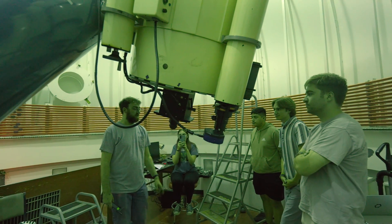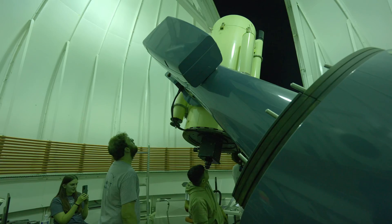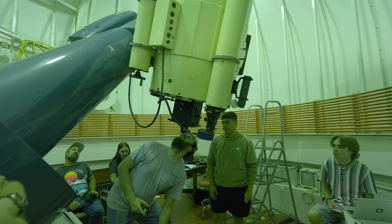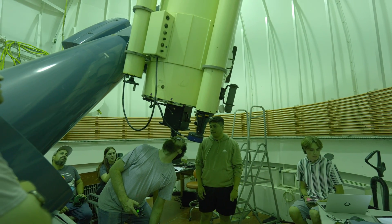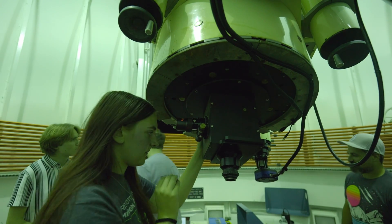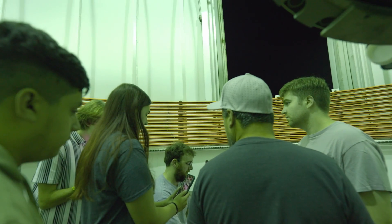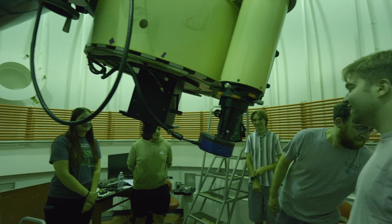Okay, so note the position — the RA and dec of Vega. It is now nighttime on pretty much our last day. We got everything set up and we've been training the students here. Now we're going to go down into the control room and start taking some observations.